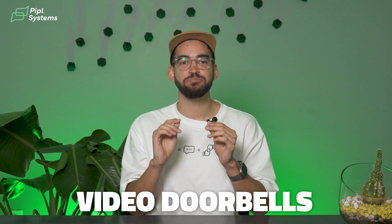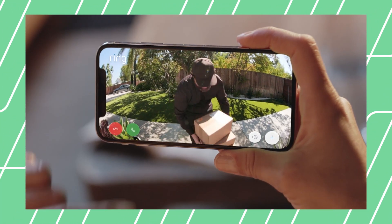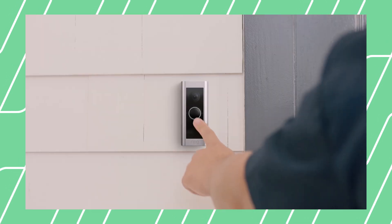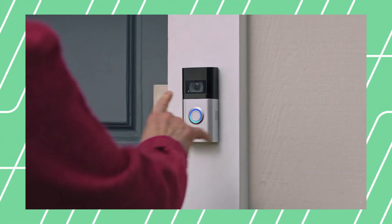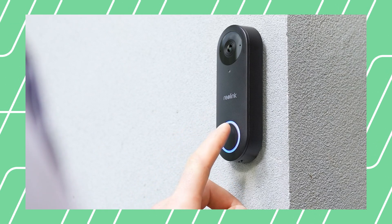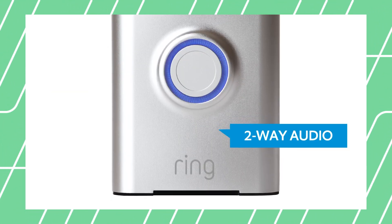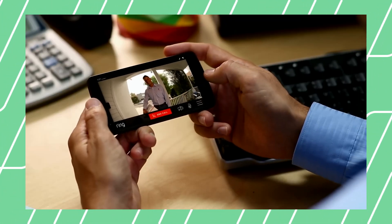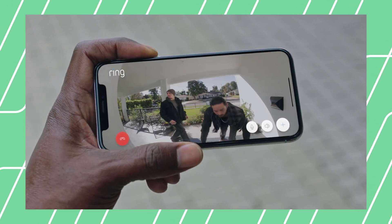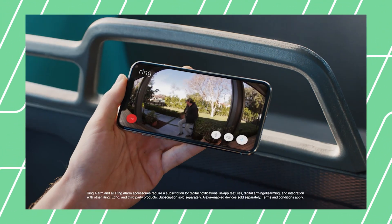Video doorbells are gaining popularity worldwide, replacing traditional doorbells and allowing users to monitor their front door with video and audio through a single mobile app. With the surge of porch pirates, video doorbells are becoming a must. With its integrated camera, you receive a notice when someone approaches, and it creates a playback — giving you about 5 seconds before the action and 5 seconds after — which gives police the perfect footage to catch a thief red-handed.